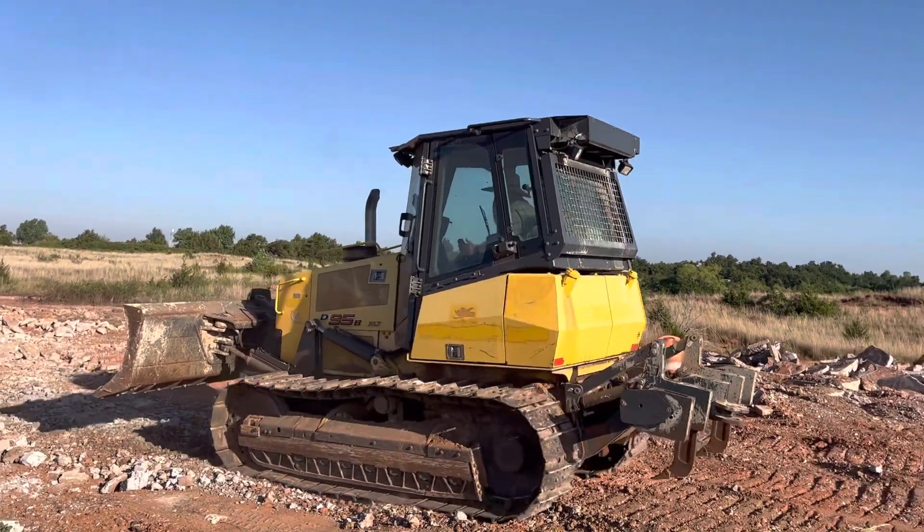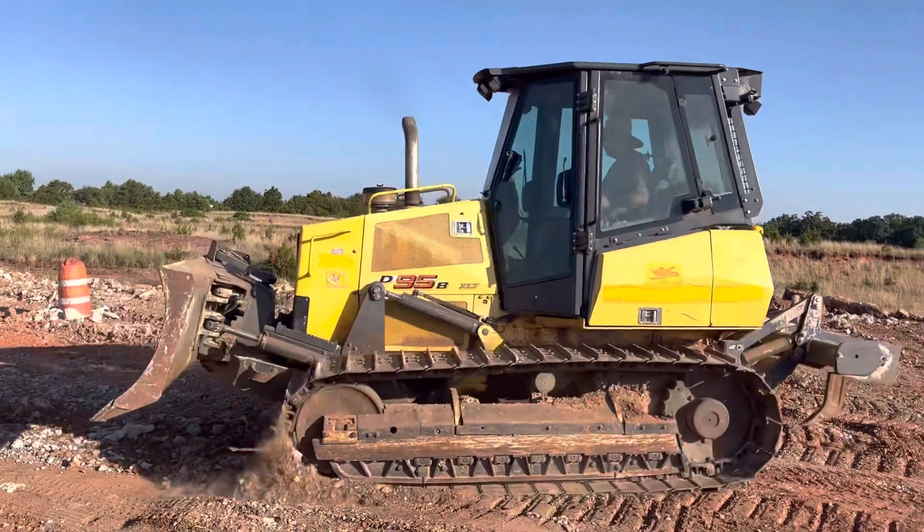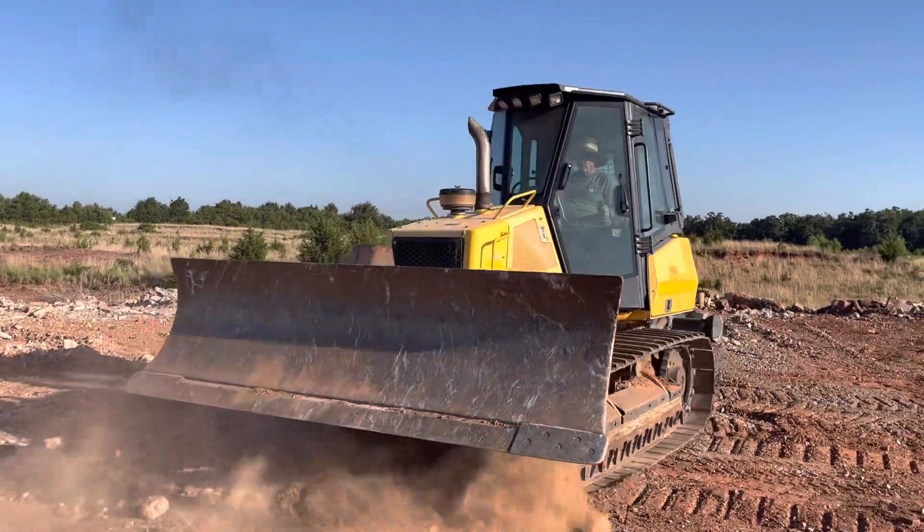We'll get it parked and then we'll do a walk-around and hop up in the cab to look over the operator's station.